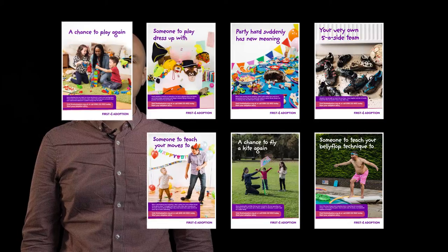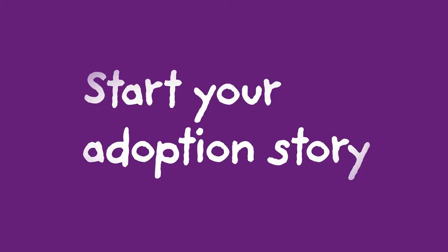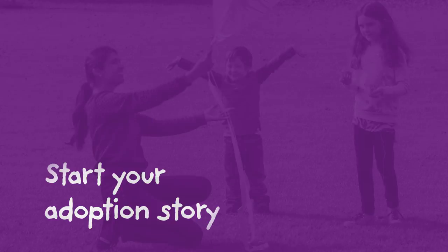Hello, I'm Paul Sutton from First for Adoption. I'm here to tell you about some new marketing materials that we've created to give a more coherent message to potential adopters out there. We've done this by creating a nationally recognisable identity for adoption. It's going to help coordinate activity around the country. So what have we created?